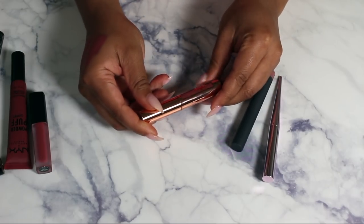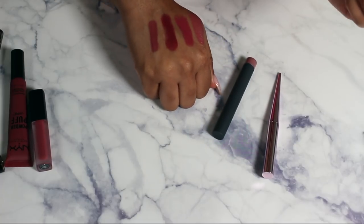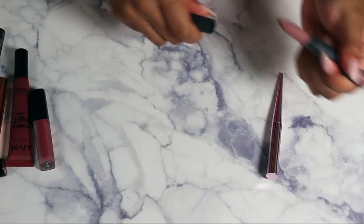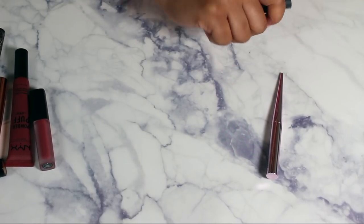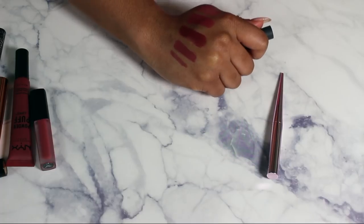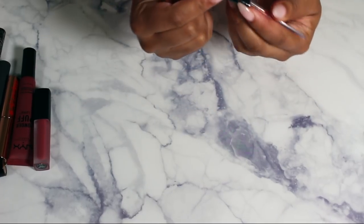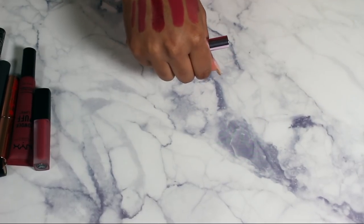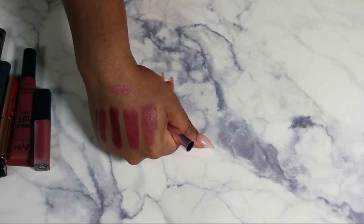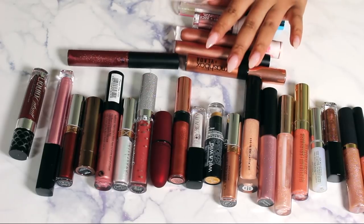This Charlotte Tilbury liquid lipstick I got in a little set — we'll keep that. I have one from Bite Beauty — it looks almost identical to the Charlotte Tilbury but they're two different textures so I'll keep both. This Hourglass lipstick I was dying to get but I've only used it twice — it's more of a pinky shade so I'll move it to the pinks, but I'm keeping it.